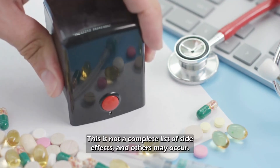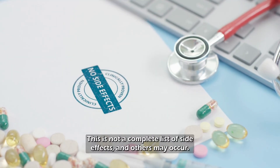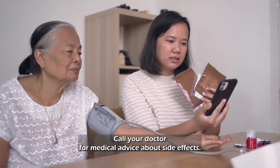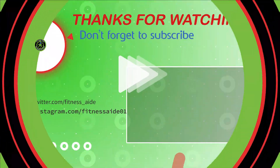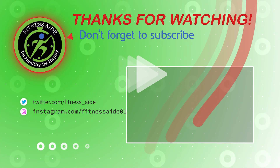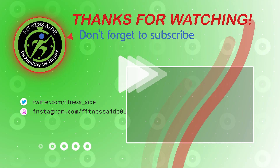This is not a complete list of side effects and others may occur. Call your doctor for medical advice about side effects. Hope you found what you were looking for. Thanks for watching — like, comment, and share with your friends if these videos are helpful.